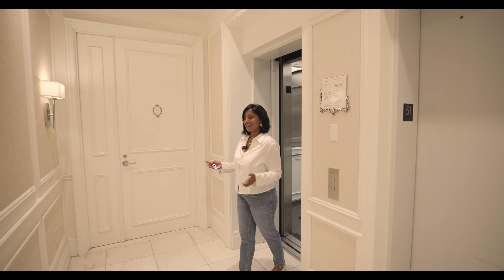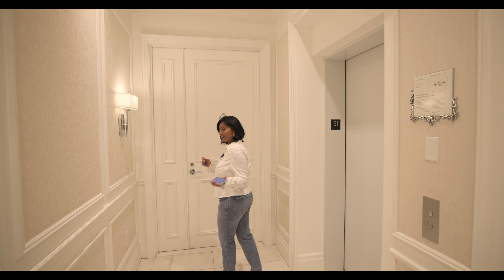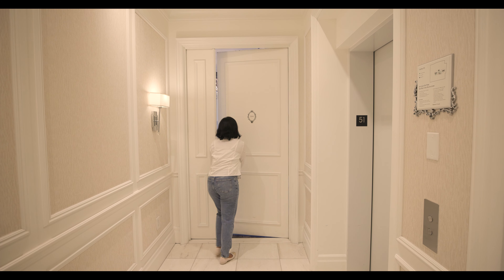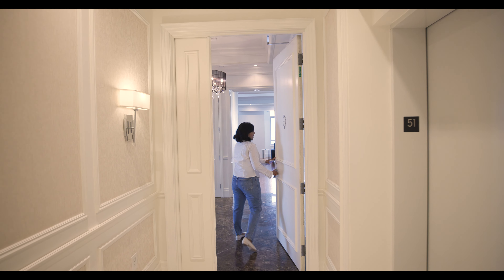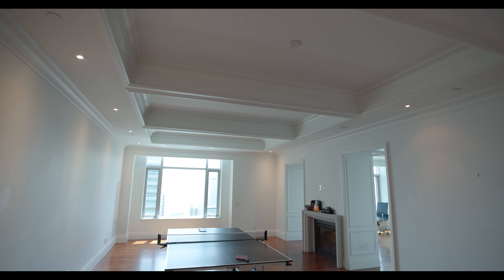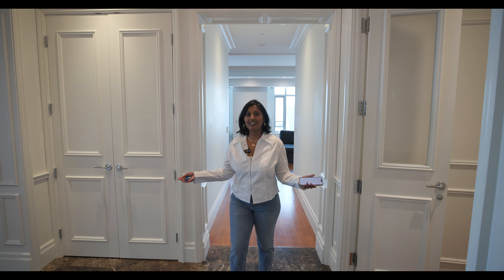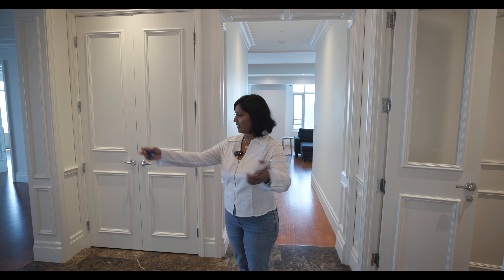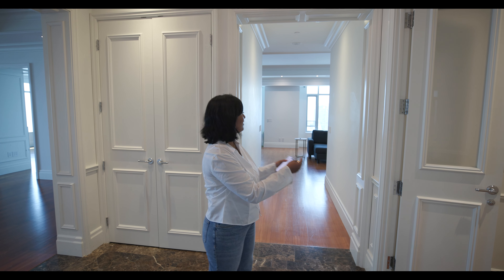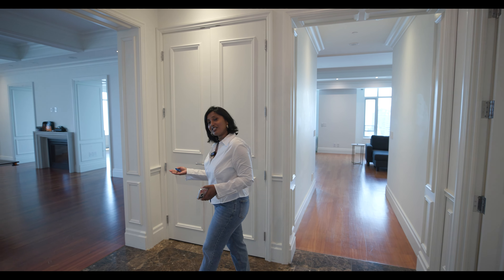Getting off the elevator, you go straight to the floor and you're the only apartment here, so this is a private elevator just for your residence. Come on in, I'll show you around. This is the foyer of this apartment — it's a nice big space which leads to the master bedroom, the family room, and the living room.